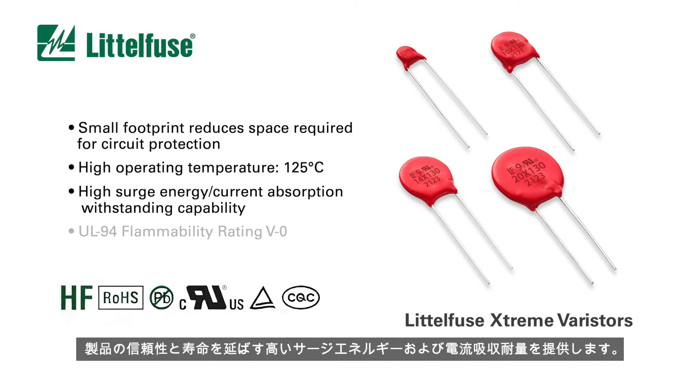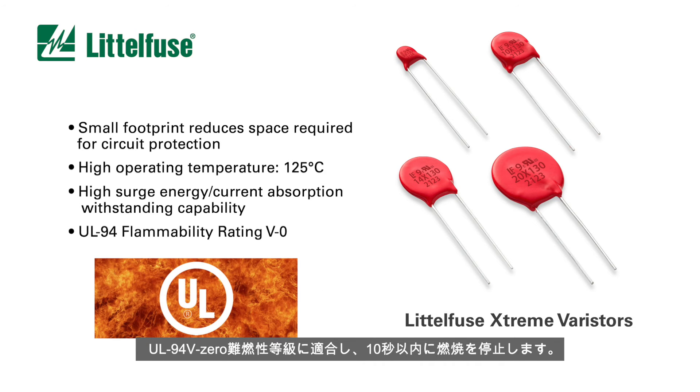They provide high surge energy and current absorption withstanding capability that extends product reliability and lifespan, and meet UL94 V0 flammability rating, which ensures burning stops within 10 seconds.